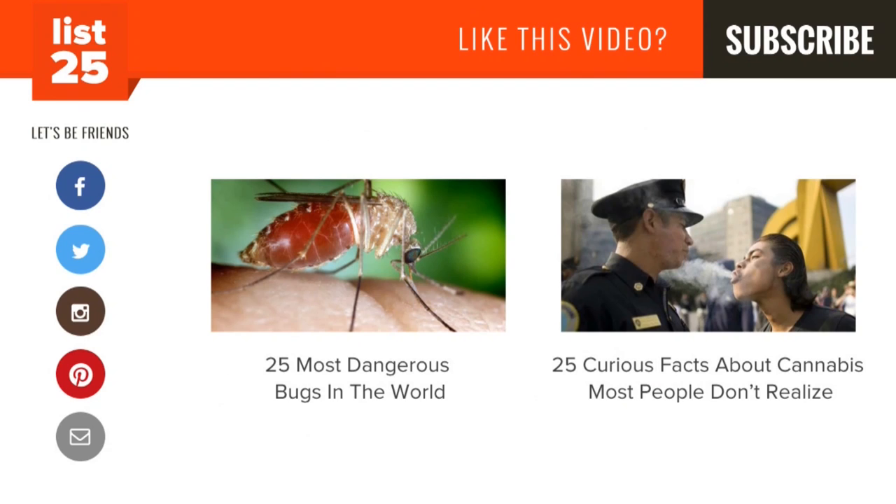Enjoying our lists? Be sure to click that subscribe button so you don't miss out on new ones every Monday through Friday. Share them with your friends and help us consistently conciliate curiosity. And if you want even more lists, check out these two videos here, or just head to our website at list25.com.